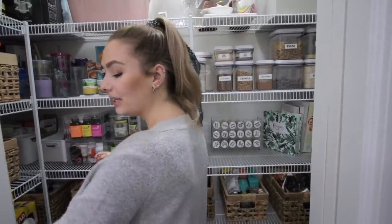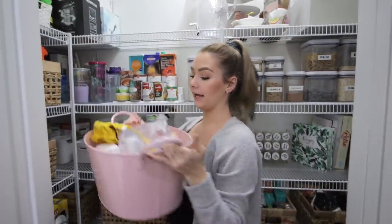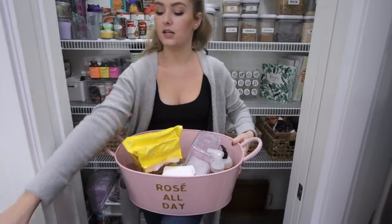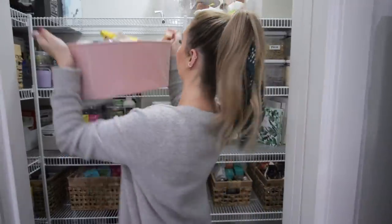I had one extra bag of protein pancake mix, but that's totally fine because I got a bin that's going to be my extras bin. It'll hold extra soap, extra flour, sugar, and things like that. When I want to refill a container, I'll know exactly where to find the backup supply.